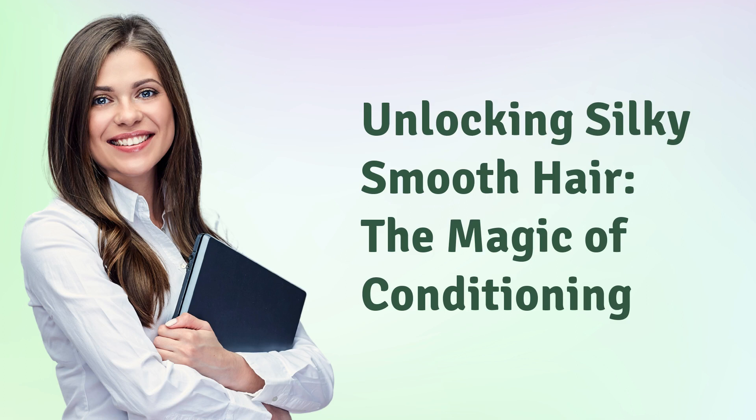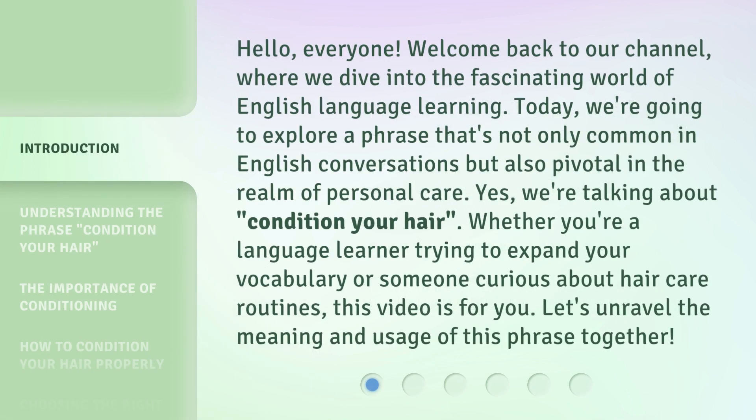Unlocking Silky Smooth Hair: The Magic of Conditioning. Hello everyone, welcome back to our channel, where we dive into the fascinating world of English language learning.